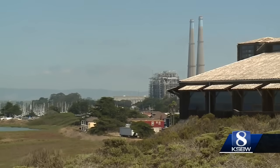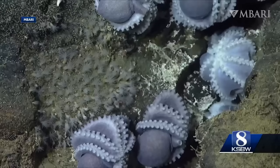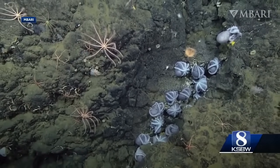Five years later, a new first-of-its-kind study, co-authored by Ambari and other researchers, has the answer. It found that the octopi migrate, drawn by the thermal springs. At about 51 degrees Fahrenheit, it's the perfect temperature for the eggs.